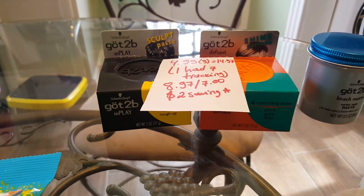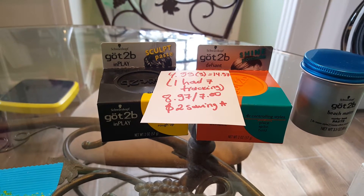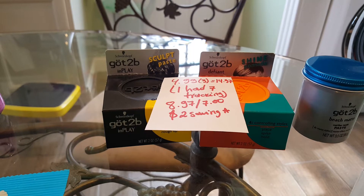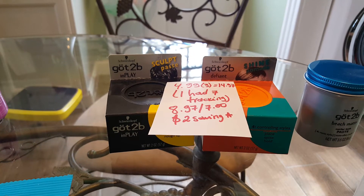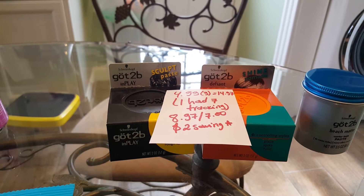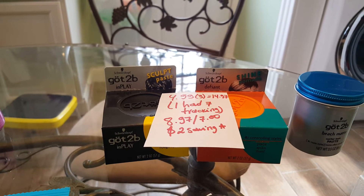The Got2B — this is a really good deal. When you spend $20, you're going to get $7 back. They are $4.99 each. I only got 3, which was $14.97, because I had $7 tracking from a previous one that I purchased last week. Somehow it was tracking, so I only had to pay $8.97. After the coupons of $2 from today's insert, I got $7 back in bonus cash, and I'm going to get $2 back from Saving Star.